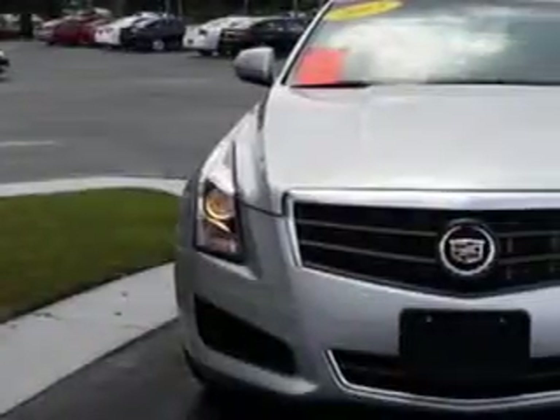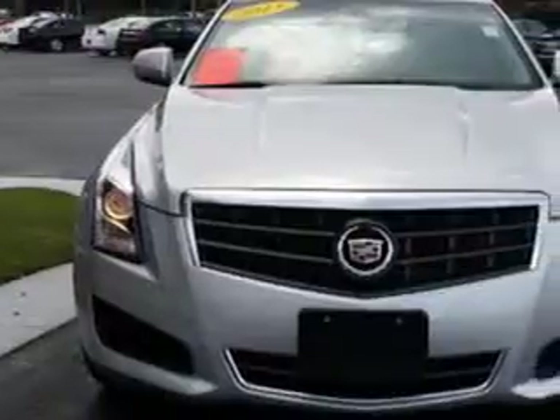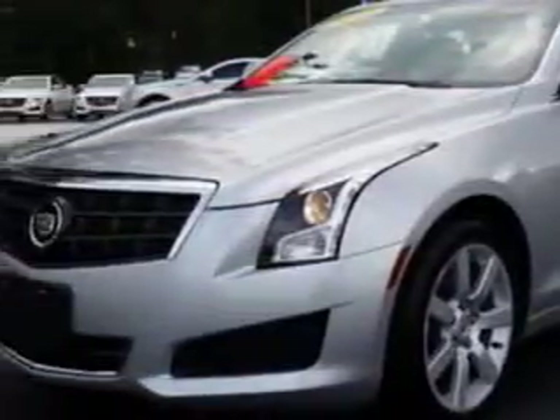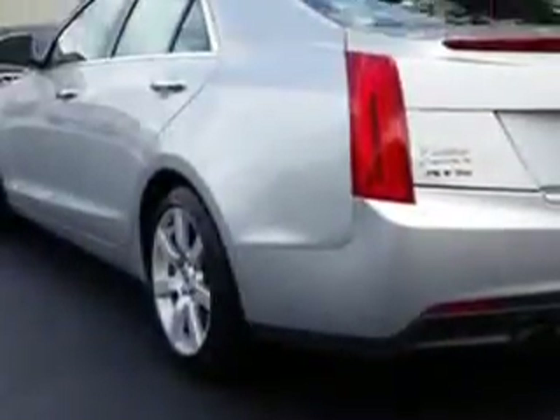Check out the Silver 2013 Cadillac ATS, equipped with a 4-cylinder engine and an automatic transmission. Enjoy an exceptional 33 miles to the gallon on this great car.